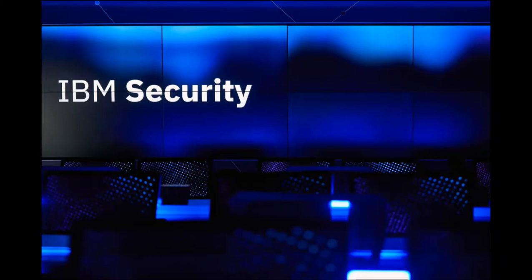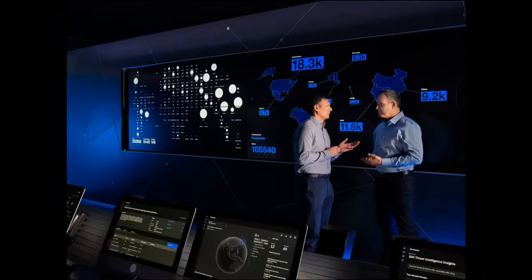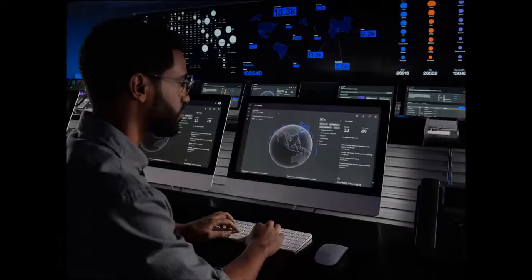At IBM Security Command, we know the importance of training for a cyber incident, which is why we offer a range of experiences that can help your organization better prepare and test your cyber resilience. Whether it's training and building awareness through cyber threat response, gaining new perspectives in the mind of a hacker, or hands-on technical experiences in cyber war games, there's something for all organizations. Is your team ready?